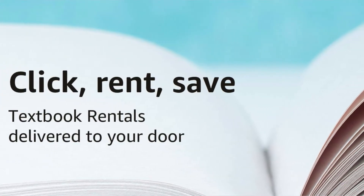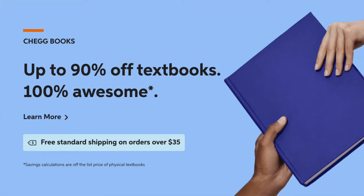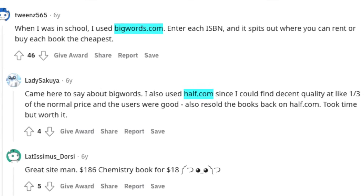The first hack is to rent your books or find them for free online. A lot of people are going out and buying brand new books when they don't have to. You can rent books online from sites like Amazon.com, Chegg, BigWords.com, or Half.com. One really big tip: do not rent from your school — that's just for your convenience on campus.